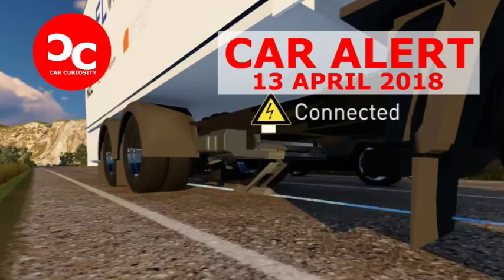Sweden is experimenting with the second option, having just opened what it claims is the world's first electrified road that uses a powered rail to keep batteries topped up as the EVs zip along. It's all part of the nation's plan to do away with fossil fuels over the next 12 years, The Guardian reports. The initial rail runs for a distance of 2 km from Stockholm's International Airport and transfers energy to an EV's battery via a movable arm attached to the base of the vehicle.